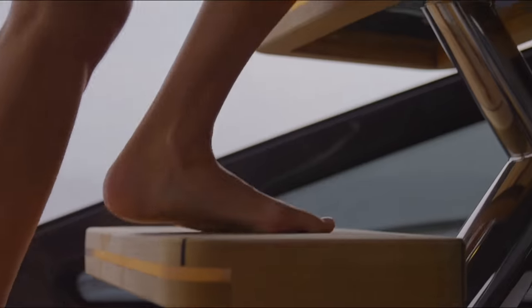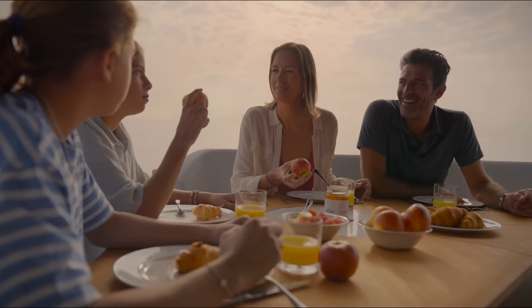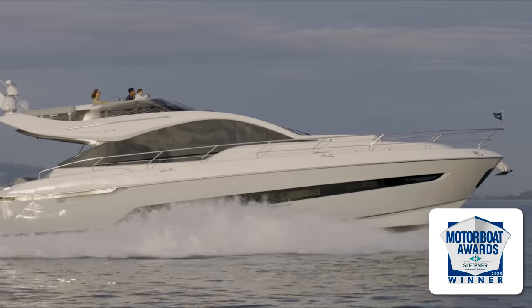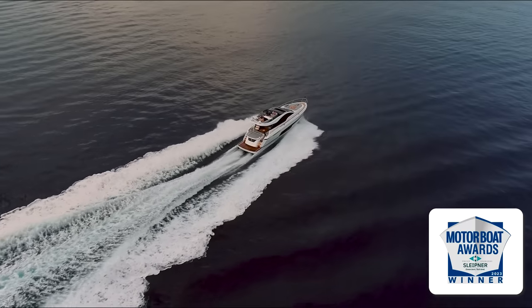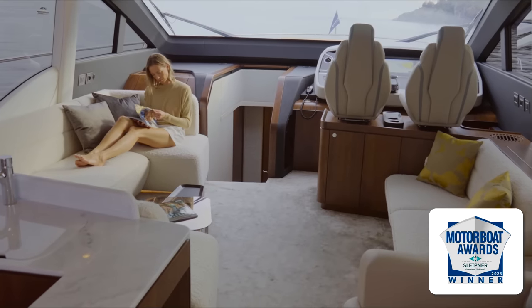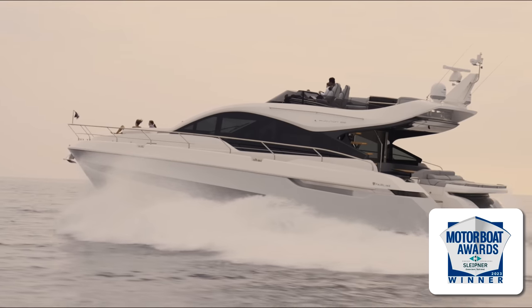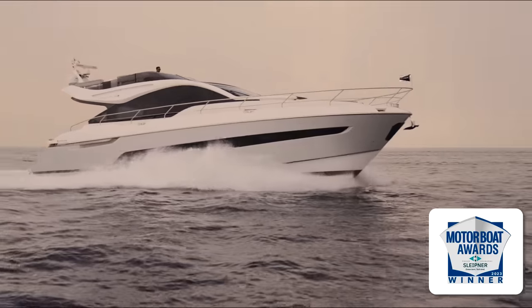Motorboat and Yachting clearly agreed - a couple of days after I filmed this segment the Phantom 65 won the prestigious Motorboat of the Year award in the sports cruisers over 45-foot category. Here is what they said: 'This may be Fairline's first attempt at a sports fly design but you'd never guess it from the way it looks, performs and feels. With sleek flowing lines it strikes the perfect balance between elegance and sportiness, yet still manages to pack in up to four cabins below deck and masses of sociable living space. The Phantom 65 really does offer the best of both worlds - the looks and driving characteristics of a sports cruiser but also the comfort and practicality of a flybridge.'